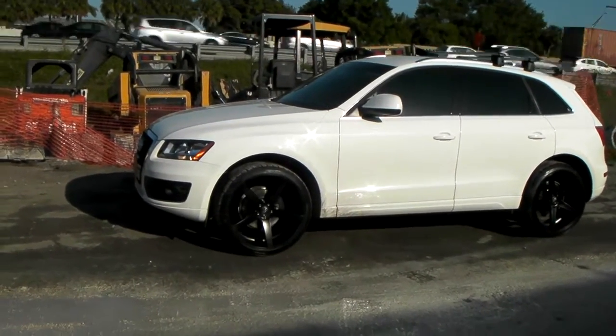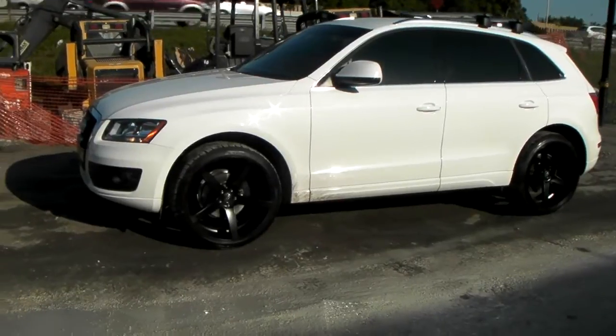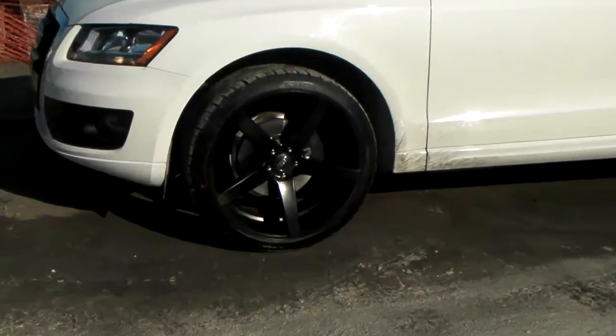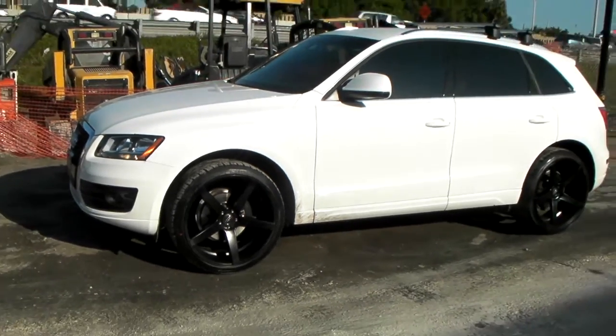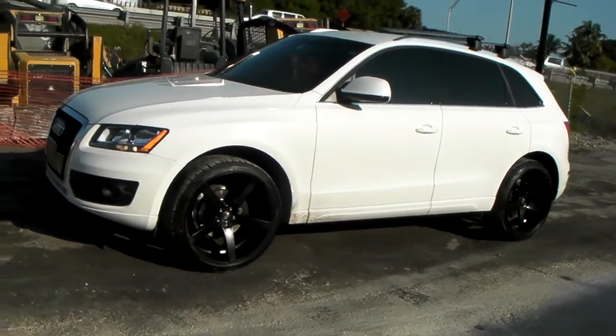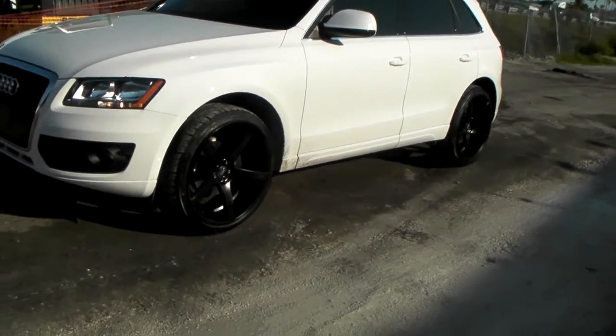Right now we're standing in front of a 2011 Audi Q5. Got the XO Miami wheels in all black on the white. Looks great, came out great. This is the 22x10 all the way around. As you can see, it has a deep concave on both the front and the back.